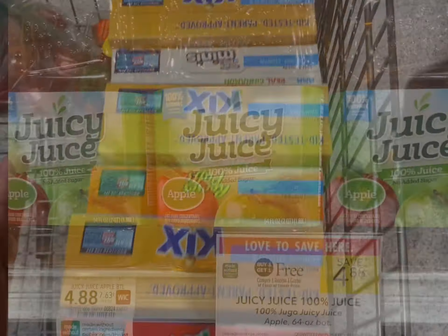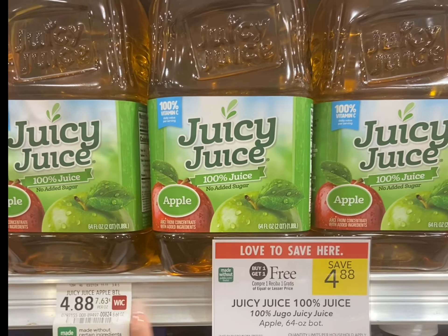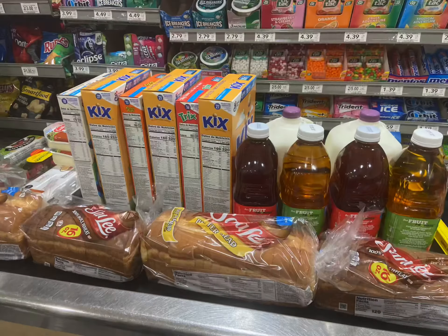I get two bottles of juice on WIC for one child, but since they're buy one get one free, I'm going to grab four bottles this week.